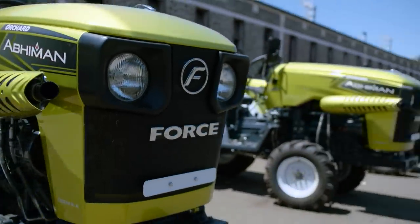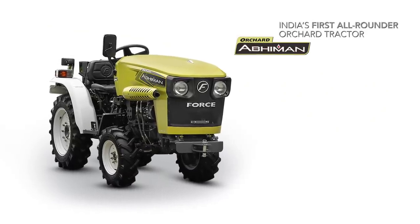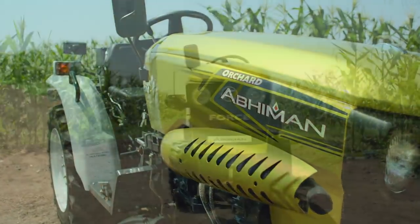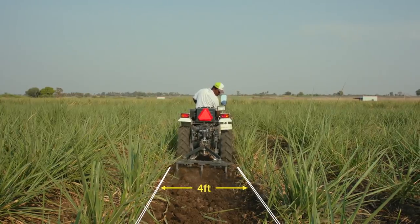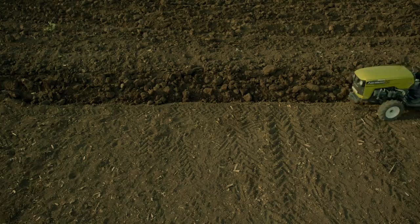Let us now introduce you to the real all-rounder Archer Tractor, the Abhiman 4x4. Force Motors Abhiman 4x4 Tractor is yet another outstanding product with unmatched features. It has the capability of successfully carrying out all orchard and field operations continuously for long hours.